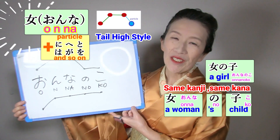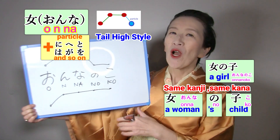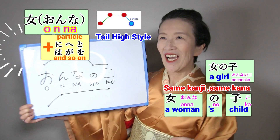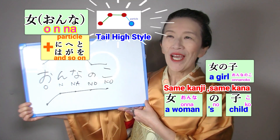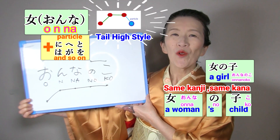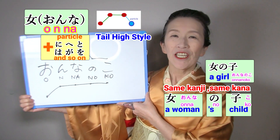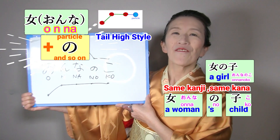The word 女 uses the 手配線 accent pattern. So when we add particles like は、が、を、と、に、へ、we say: 女は、女が、女に、女へ、女と. But if we add the particle の, we say it flat.